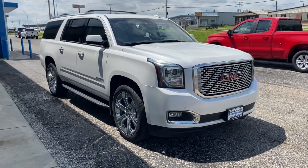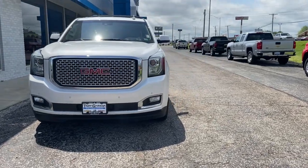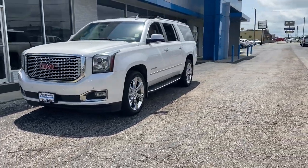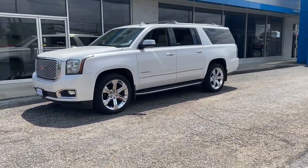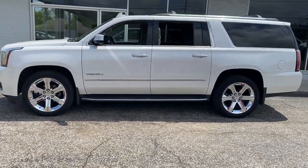You will love the features of this 2017 GMC Yukon XL. This vehicle is an outstanding buy with fewer than 80,000 miles on the odometer. Now is the perfect time to start a fresh new chapter in your traveling life.